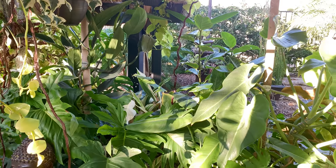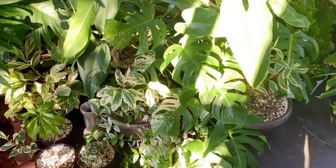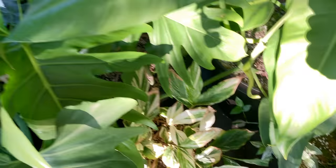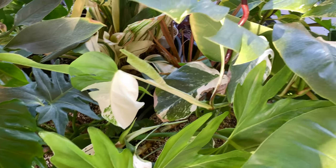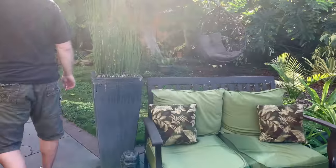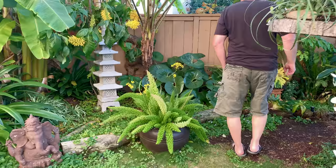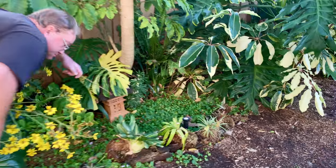Do you guys notice any difference between your variegated monstera growing out here as opposed to the ones growing inside the house? I haven't noticed any difference in growth rate or size of leaf. Of course, if you put it in the ground versus a pot, the pots grow faster due to better soil content and better conditions. So in a year, you guys sell like 20% or so and then wait till it grows some more?